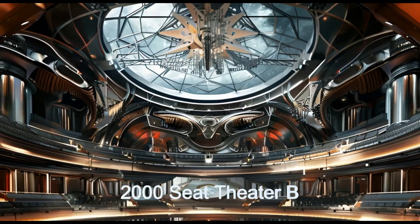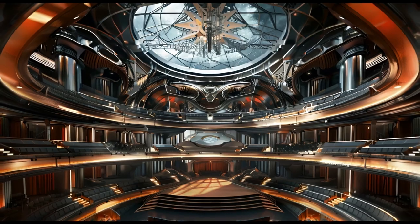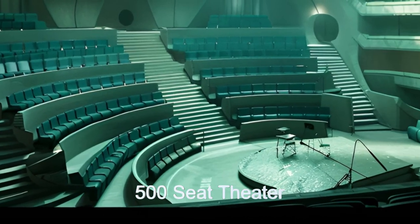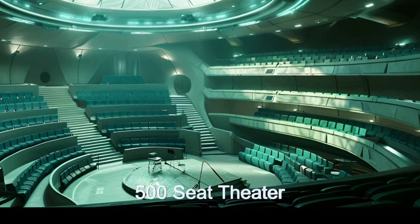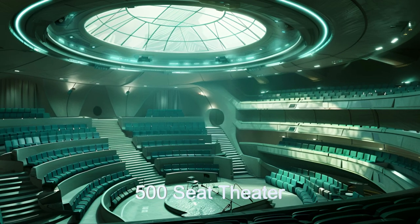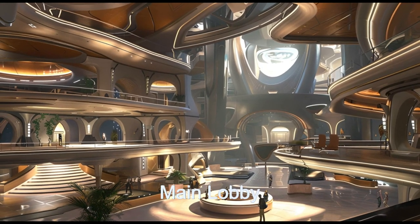There are two lobbies. The main lobby is large enough to handle full audiences across all the theatres, and leading to the symphony theatre is the most grand staircase in the galaxy. There is also an ancillary lobby to use with the two smallest theatres to achieve a more intimate setting.